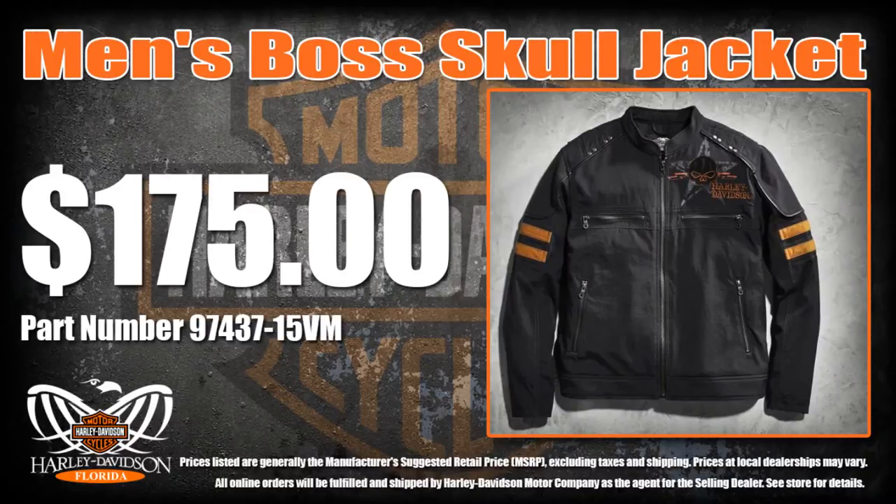The lightweight boss skull jacket, cut from rugged nylon Cordura, is a go-to men's casual jacket when it's a night out with your buddies.